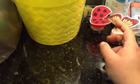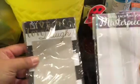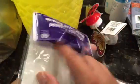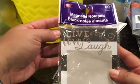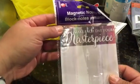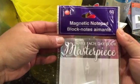Dollar Tree! I picked up these notepads, which are a little bigger — like a list pad. So this one is magnetic, with 'sissy sheets,' and this one says 'live, love, laugh' — really classy looking. And then this one says 'make each day your masterpiece' and has kind of a watercolor design on it.